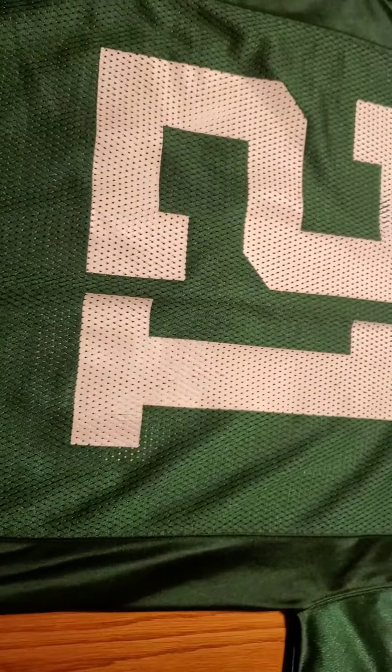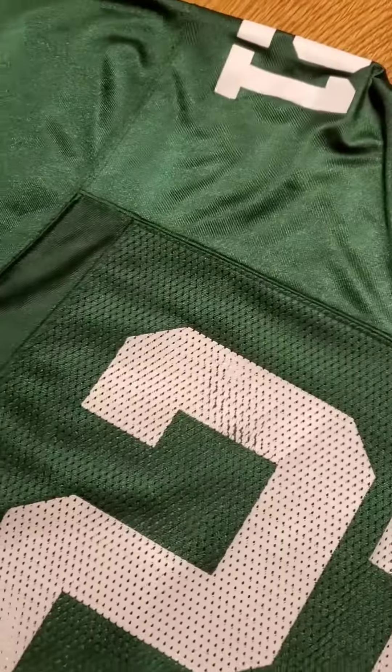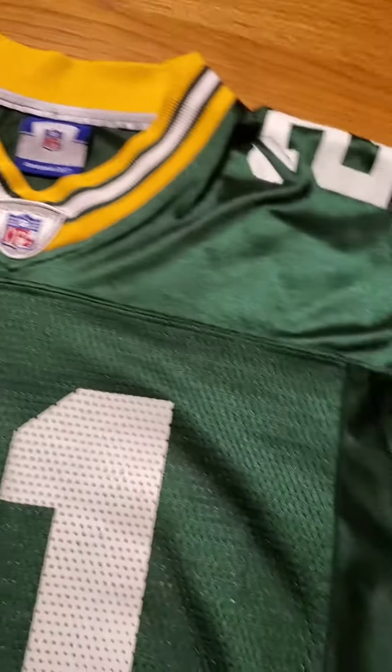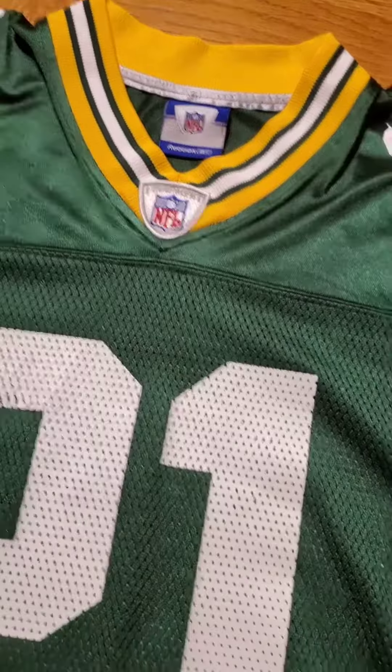We got the big numbers on the front there, and then small numbers on the shoulders, and the ring deals on the collar and also the sleeves.